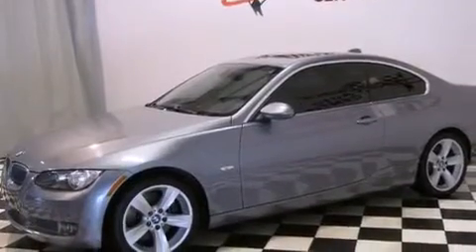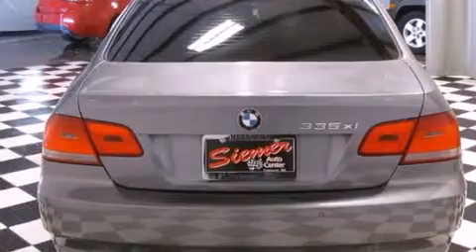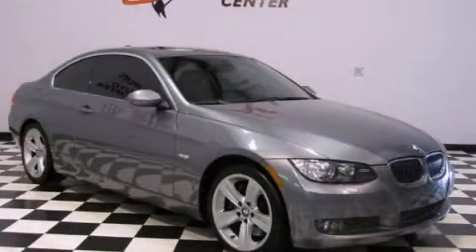With an EPA estimated rating of 29 miles per gallon on the highway, its fuel efficiency will save you time and money. Stop by today and test drive this automobile for yourself.